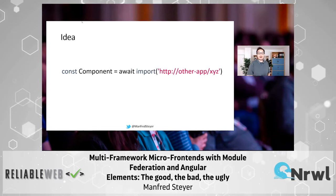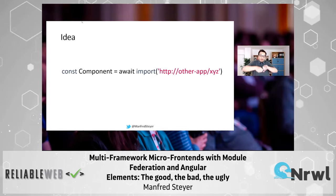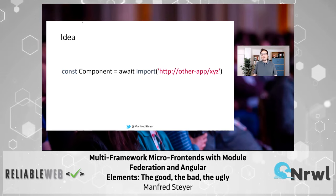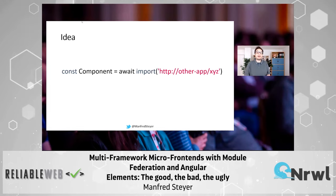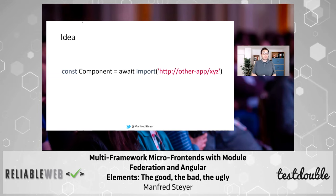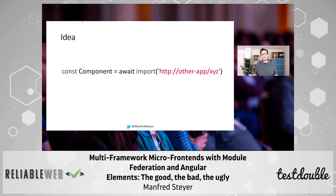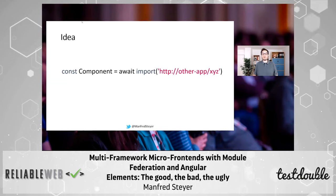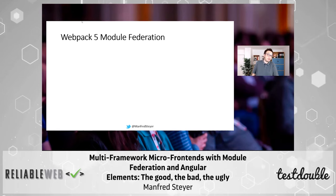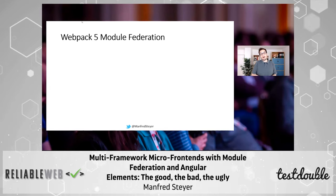The reason is modern bundlers like Webpack or the CLI using Webpack. Those bundlers try to squeeze out the last byte of your bundles. That's why they compile everything together, they optimize everything together — think of tree shaking, for instance. That's why we cannot just load something at runtime that we did not know about at compile time. This issue is solved by Webpack 5, which ships with Angular CLI 12, and Module Federation, which is an integrated part of Webpack 5 and upwards.